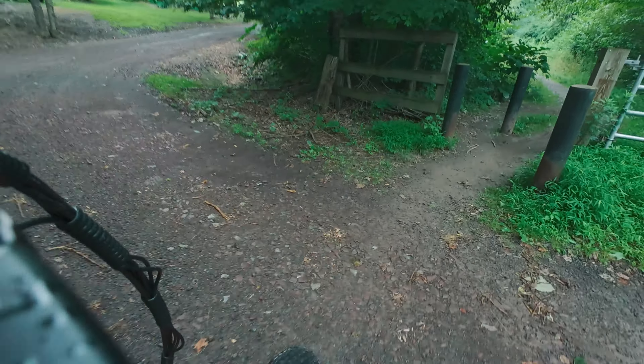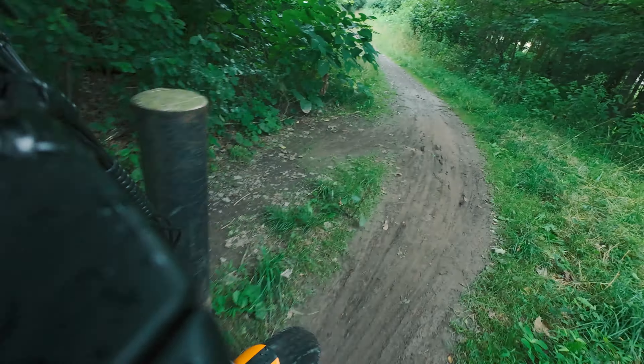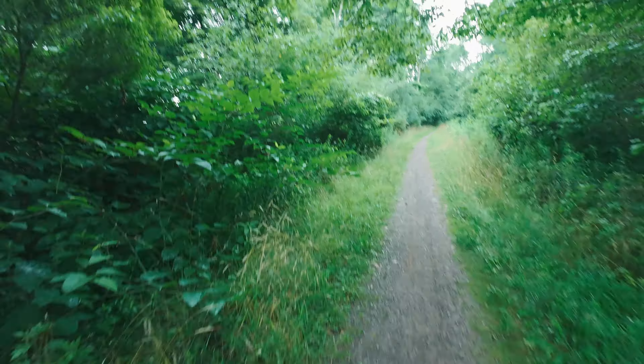This is definitely one of the narrowest trails I've ever been on on the e-bike. It looks like we might have another road or a bridge or something up ahead. That was tight.